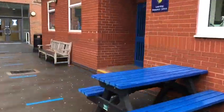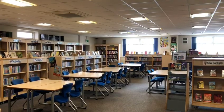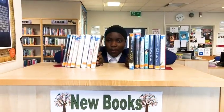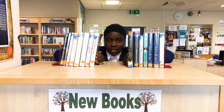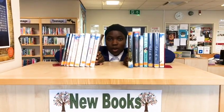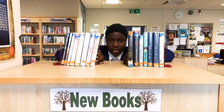Our last destination on this whiz around William Hulme's is the library, also known as the Learning Resource Centre or LRC. You can come here during break, lunch and after school. We have a great range of different books as well as clubs and competitions that all run here.